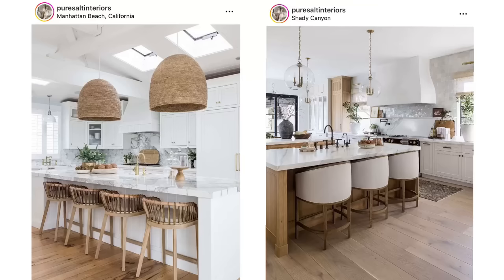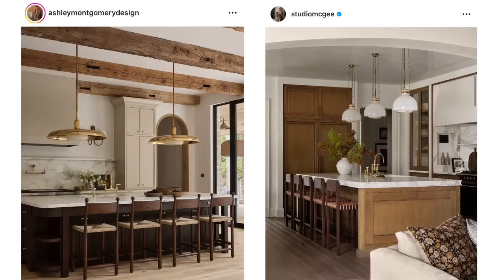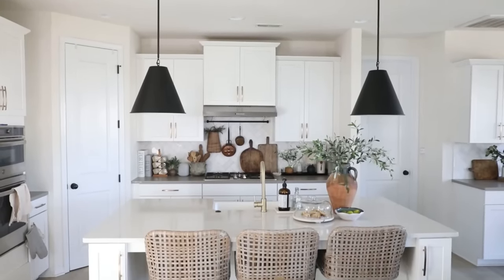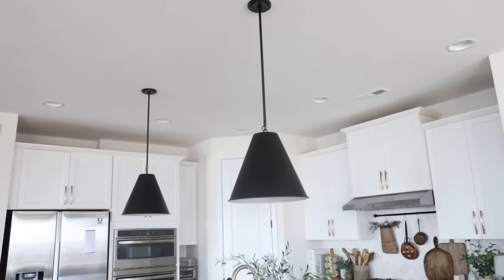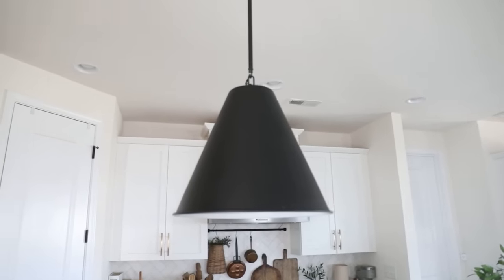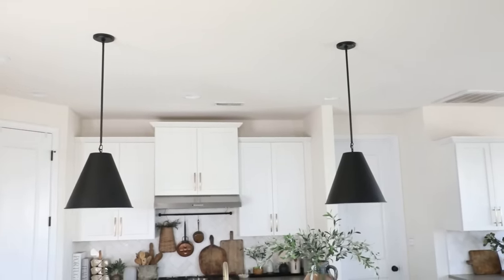If you have an island or peninsula, you could have an electrician wire for pendants, or if you already have some, swapping them out for something more updated makes a huge impact. We opted for black pendants that resembled iron, inspired by a Studio McGee dining room photo. I found them on Wayfair for about $120 each — the black adds a great pop of contrast to our bright kitchen. I'll link some budget-friendly pendant options below; they are affiliate links.